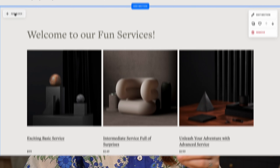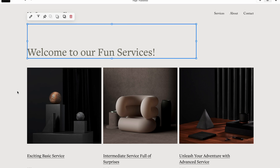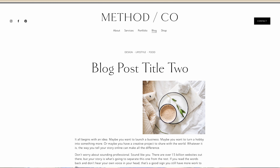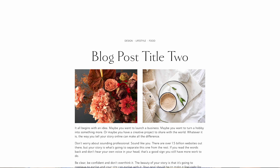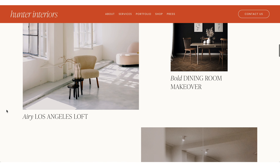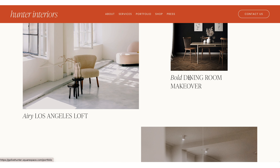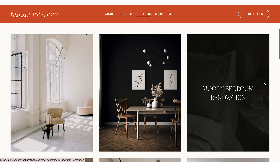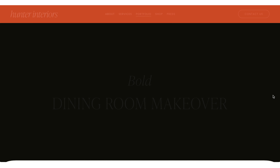For a product-based business, best practice on your homepage is not to list all of your products, but to pull a selection of them onto the homepage. If you're using Squarespace, there's a tool called the summary block, and the Method template has done this really well — linking to their favorite products, each of which links to a relevant product page for more details. On the Hunter Interiors site, they link to things like a bold dining room makeover, and then clicking in takes you to that specific portfolio piece.